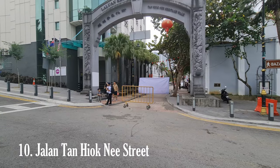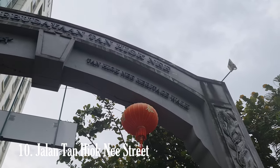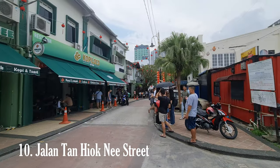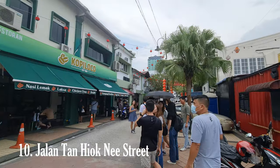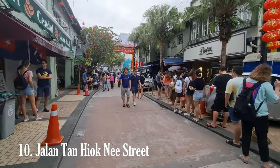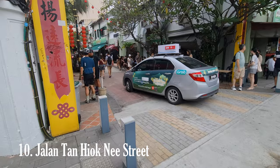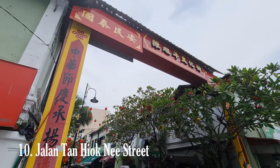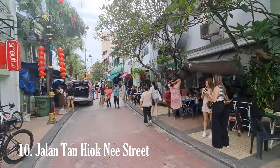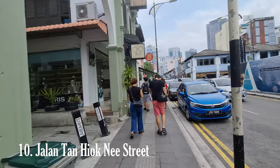Jalan Tan Hiok Nee is also a hub of cultural and culinary delights. The street is renowned for its wide range of dining options, from traditional Chinese kopitiam coffee shops serving local favorites like kaya toast and Hainanese chicken rice, to trendy cafes and restaurants offering fusion cuisine and international flavors. The street also hosts various events, art exhibitions, and performances throughout the year, becoming a gathering place for artists, musicians, and performers. One highlight is the Tan Hiok Nee Cultural Street, a pedestrianized section offering a more immersive cultural experience.